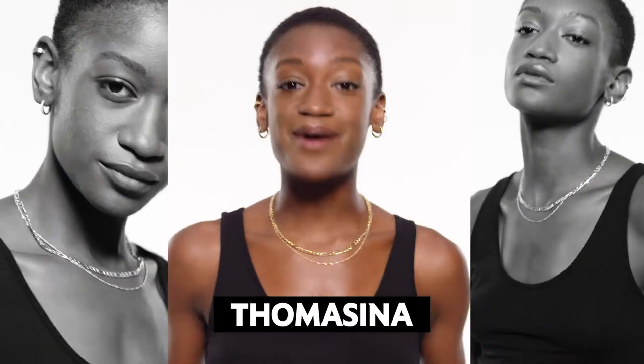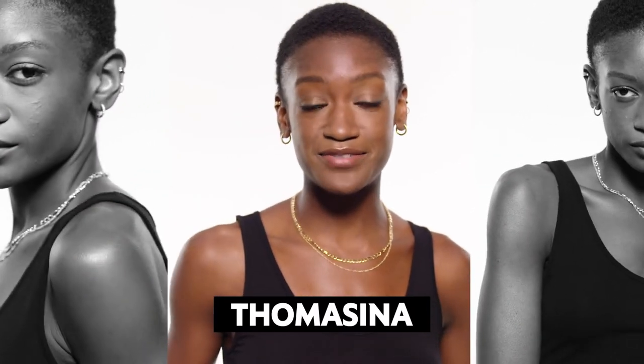Hey there, Tomasina here. I'm thrilled to share with you my new favorite makeup collection, new by YSL Beauty.